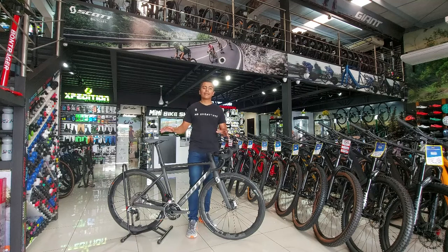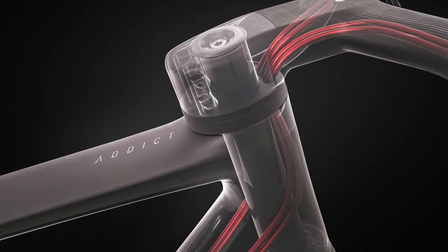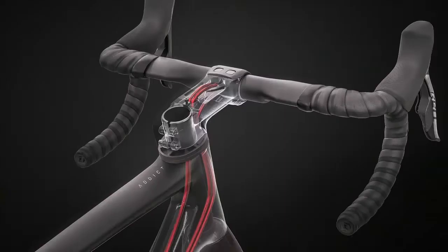No se pierda ningún detalle porque van a conocer esta bicicleta de tan solo 6 kilos 600 gramos. Así que estén atentos, no se lo pierdan. Scott ha innovado una tecnología con su sistema de cableado interno.